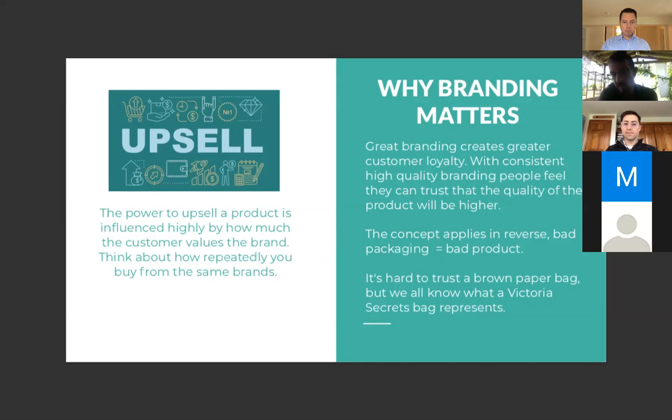It's hard to trust what's inside a brown paper bag. But if you see somebody walking down the street with a Victoria's Secret bag, you know exactly what's in it — high-quality lingerie with a certain association. Whereas a brown paper bag, you have no idea what's inside and it could be trash.